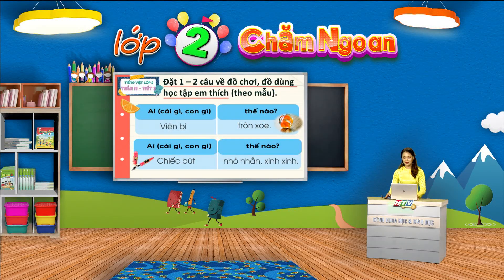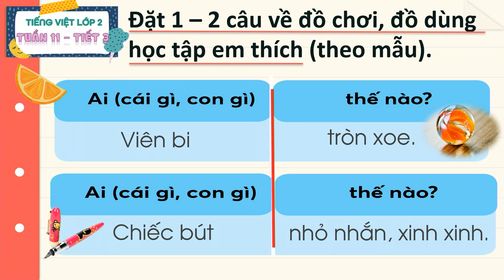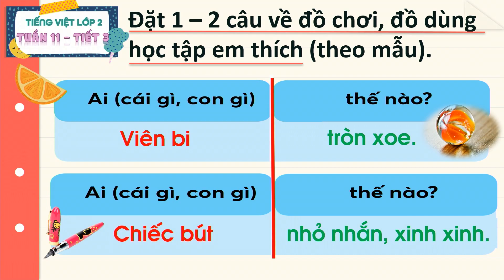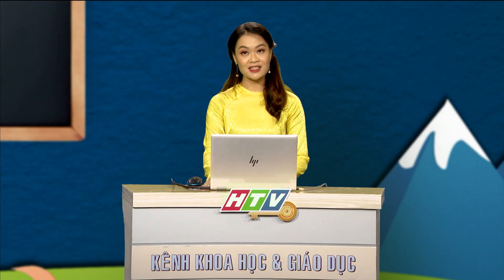Qua 2 mẫu câu trên màn hình, các em thấy chúng đều có mấy bộ phận? Đúng rồi! Các câu này đều có 2 bộ phận. Như vậy, để đặt được câu kể về đồ vật, các em cần xác định xem mình muốn kể về đồ vật gì, tương ứng với bộ phận thứ nhất. Tiếp theo, chúng ta xác định đặc điểm của đồ vật đó như thế nào, tương ứng với bộ phận thứ 2. Và để đặt câu cho hay, các em hãy quan sát kỹ và tìm ra đặc điểm về hình dáng hay màu sắc của đồ vật ấy nhé.